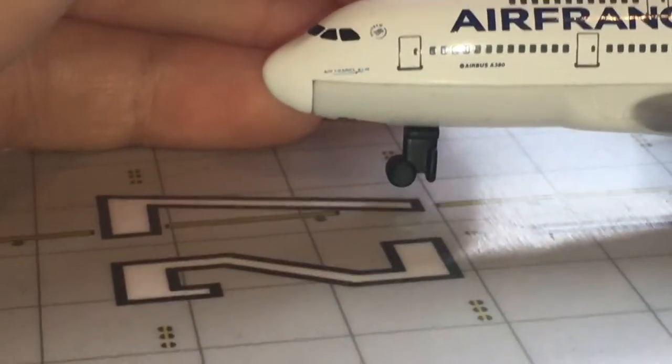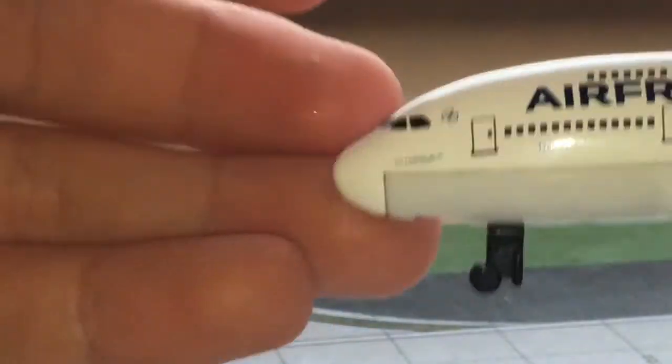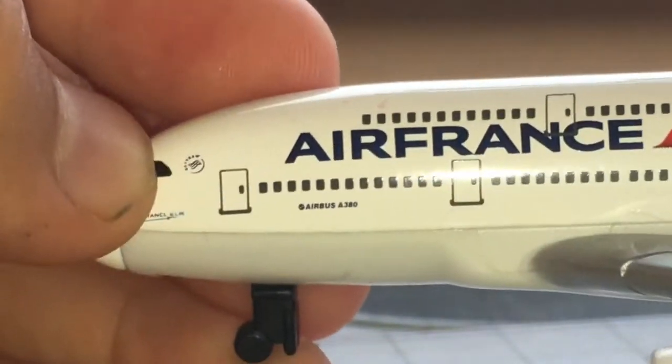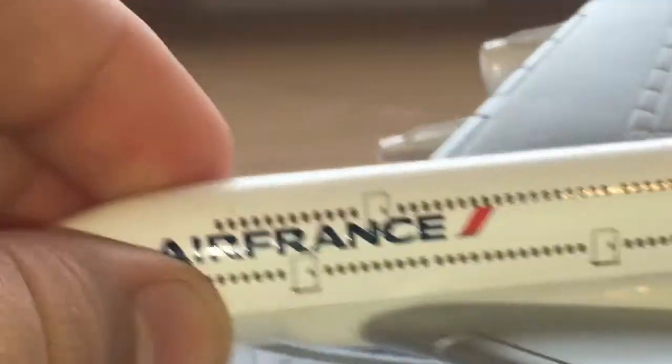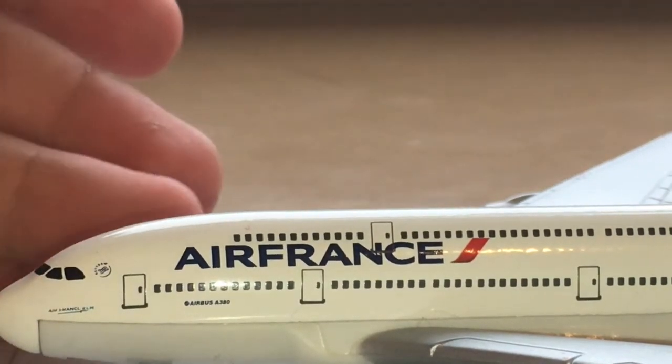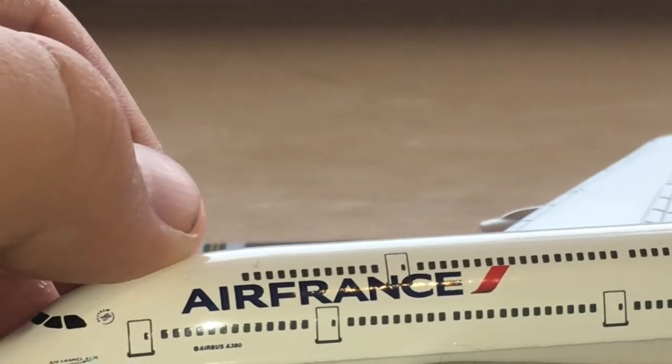The SkyTeam logo represents Air France and KLM — they're not merged but they are partner airlines, so it's quite cool that Daron put that on. We then have the first passenger door, the SkyTeam logo, and the Airbus A380 logo. This is my favorite Air France livery. Old liveries are generally my favorite, but I'm not a fan of the old Air France one because the lettering is bold and it seems a bit put on. The font on this one is quite nice.